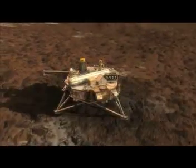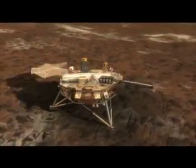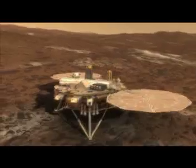Biomimetics is about the application of nature to a problem. Organisations like NASA and the European Space Agency have looked at how you can deploy a solar sail based on how a leaf is folded in the bud.